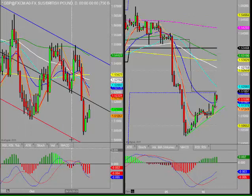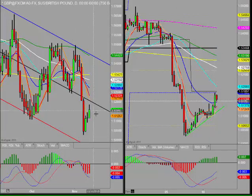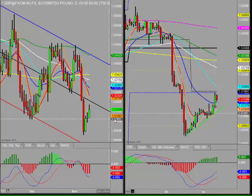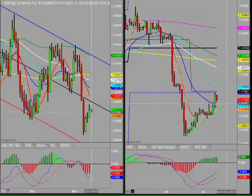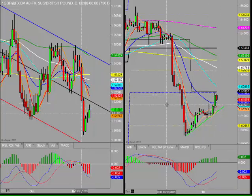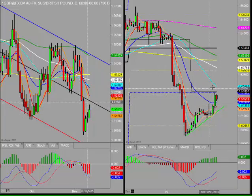Cable was a bit more bullish yesterday but very much more choppy. It managed to put in a doji bar, which often is a sign of indecision. But this morning through the Asian session, it's had quite a kicker pushing up towards its weekly pivot — it's a smidgen away from it, as good as hit, although it may go up there and do it properly.